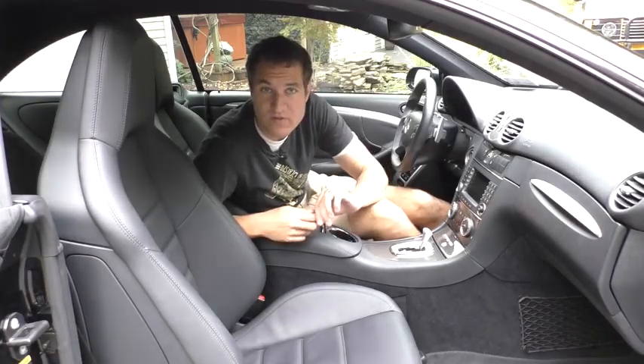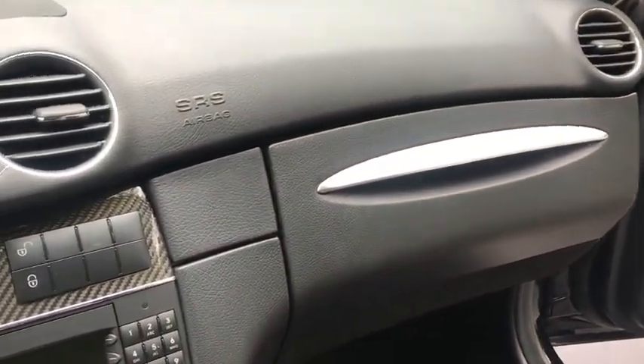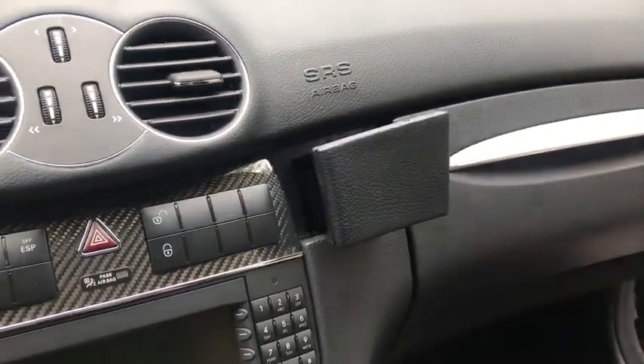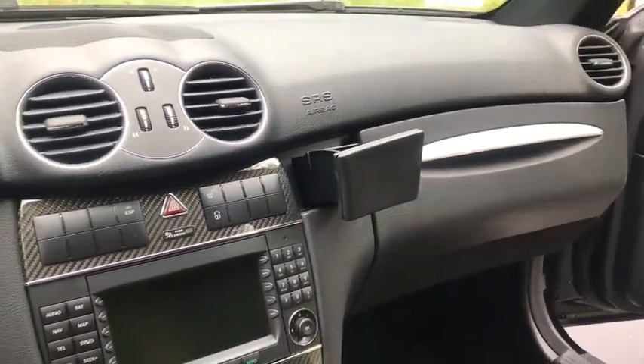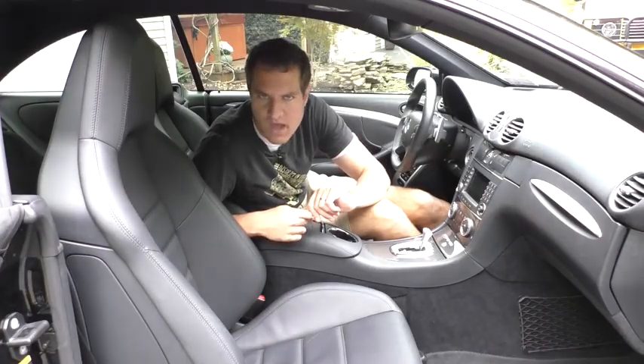Moving on to interior storage. To the right of the center screen and to the left of the glovebox, there's a little hidden storage compartment — so hidden that the owner of the car didn't even know it was there. You push it and it pops right out, but it pops out at such an angle that you can't actually see what's inside from the driver's seat. Nonetheless, it's there for your oddly-shaped items that you want to hide from people.